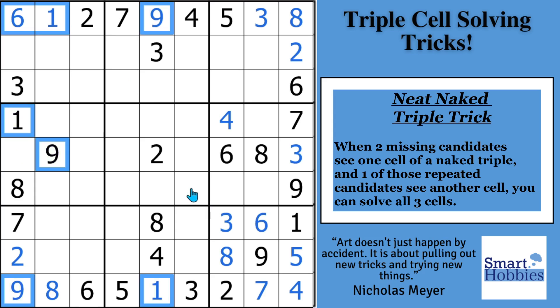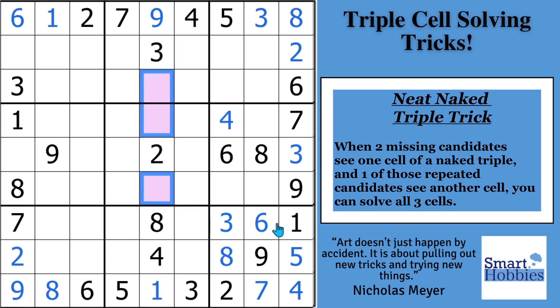Let's go down this column — see if you can apply the neat naked triple trick and solve all three cells. You'll notice you have the 7 and the 6 right there, and then the 7 repeated right there. You can put the 5 right there; this is the only place the 7 will go; and this has to be your 6. If you're finding value in what I'm teaching you, please consider buying me a coffee or clicking the Super Thanks button on YouTube.